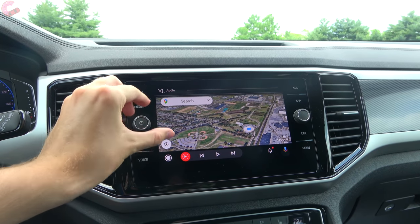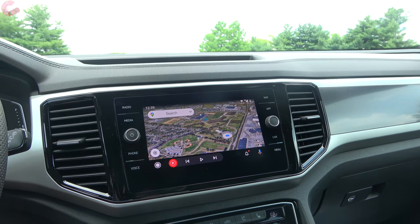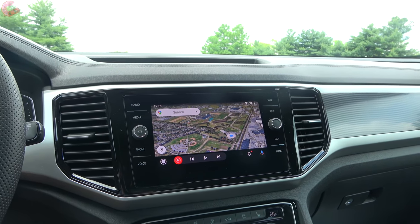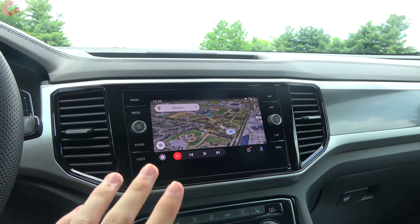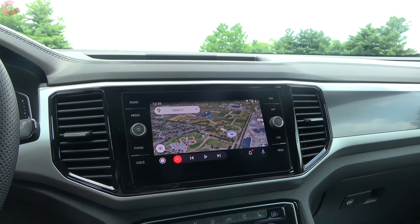Overall sound quality of the Fender system is absolutely excellent — right on par with the nicest Bang & Olufsen sound systems you get in Audi products. If you're a big audiophile, I'd definitely recommend going up to the top SEL Premium for that alone.